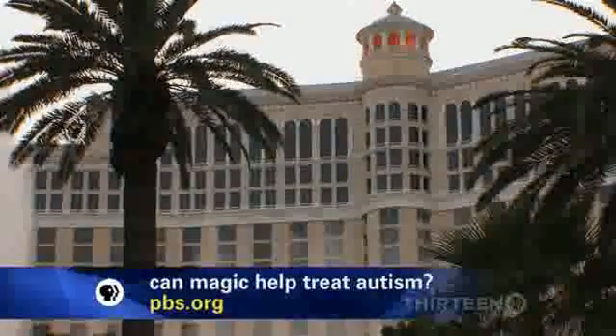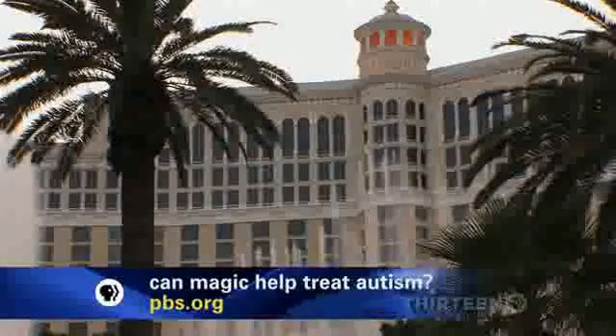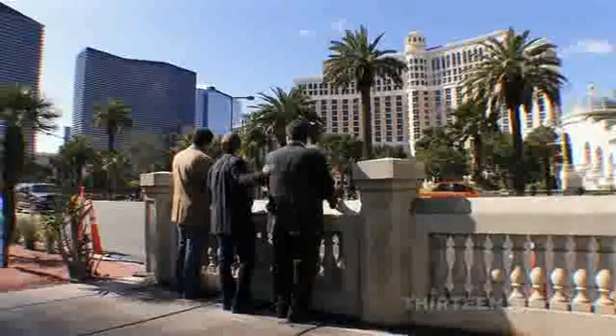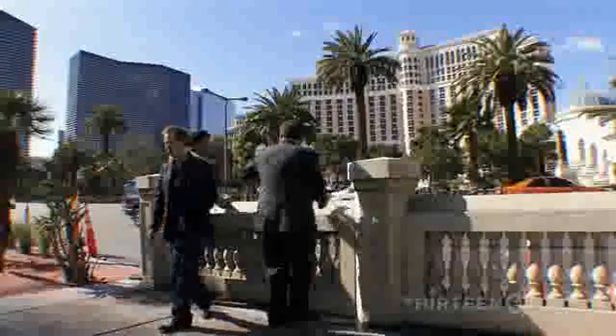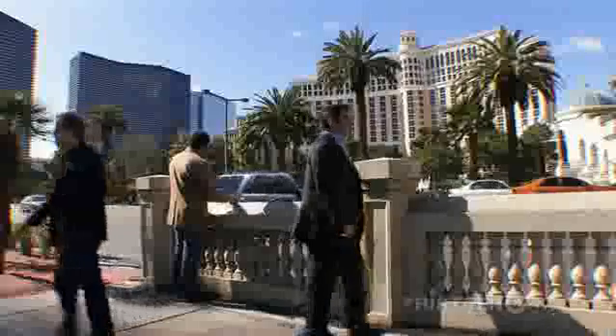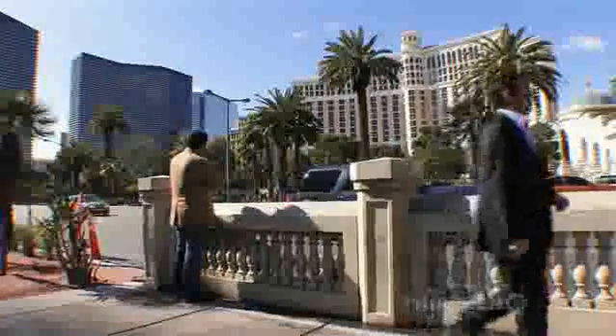I'm hoping our work gives people a different perspective on magic. What's fascinating is that we are a study of human nature, of human behavior. We have certain information that has been passed down through generations that can interface with science, and I'm really excited about that collaboration.